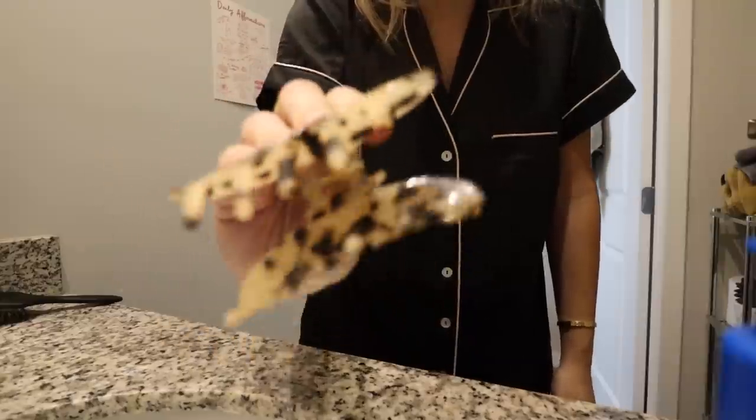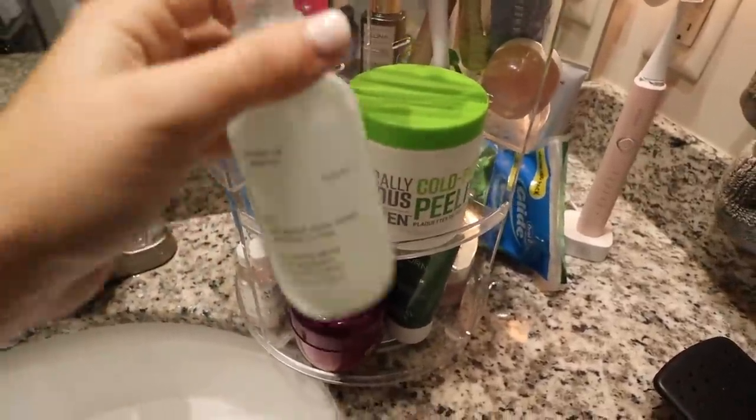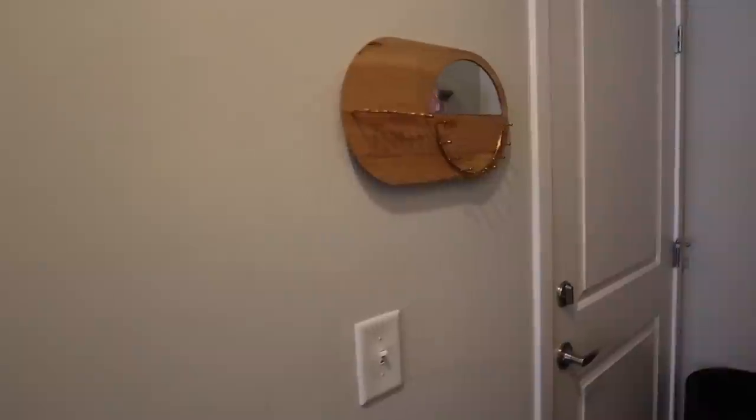I wash my face to kind of wake myself up, and obviously it's good for your skin. I'm spraying on a little matcha serum all over my face to wake me up, then putting on this SkinFix Barrier Plus moisturizer — that's the moisturizer I've been using lately. I also do a little lip balm, the whole nine yards. I just like to start my day with some skincare.